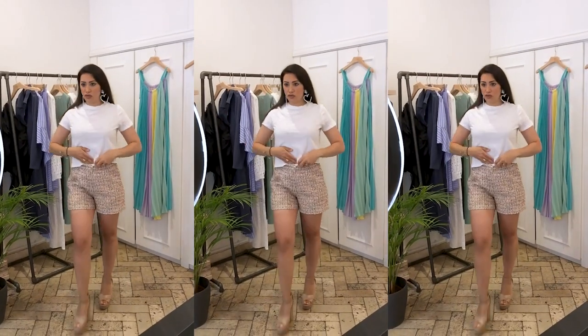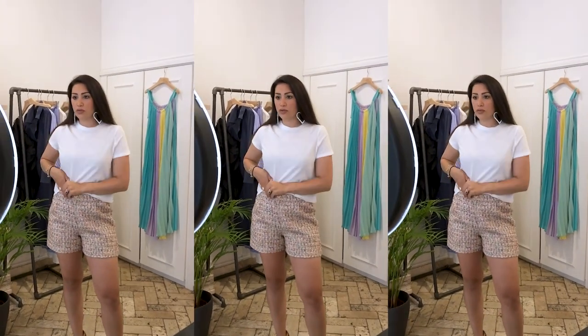I put this on with a t-shirt to show you also how nice it looks with a t-shirt.